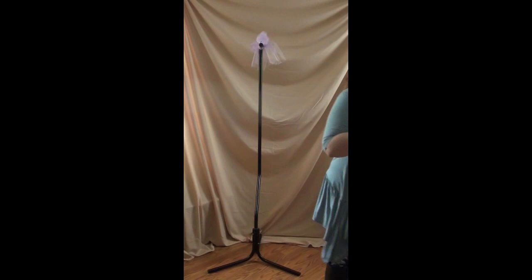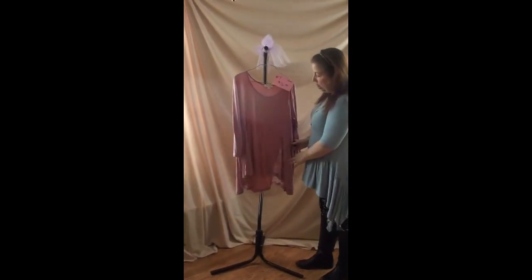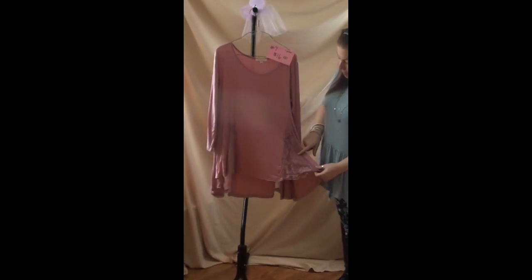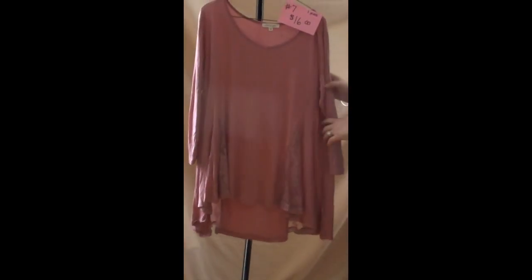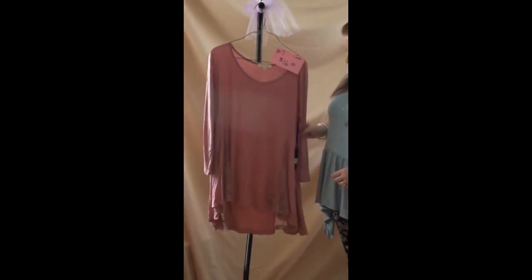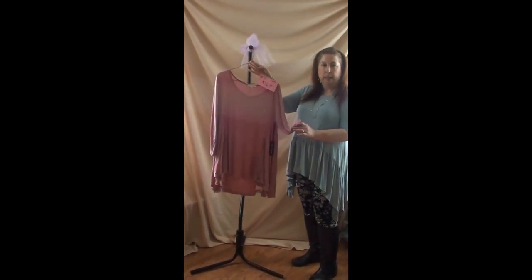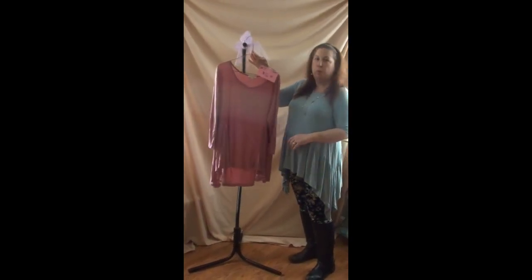Number seven is just one piece — a mauve, rose-colored longer shirt with lace panels on the bottom on each side and lace panels on the back. This is an extra large and is really true to size — it definitely fits an extra large. This is $16. It has three-quarter length sleeves, not a full sleeve. It's lightweight, so great for spring.